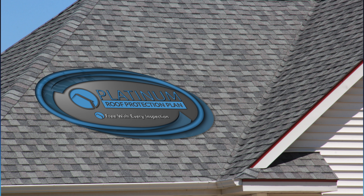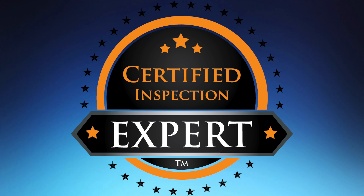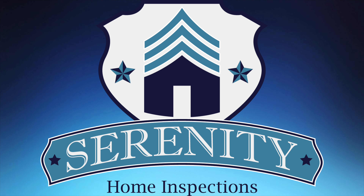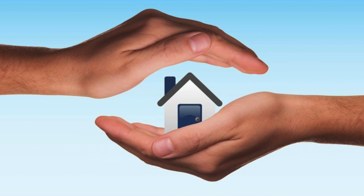What makes this exciting is simple. If your roof is inspected by a certified inspection expert, like the inspectors at Serenity Home Inspections, and is found not to be leaking at the time of the inspection, regardless of existing conditions, the five-year Platinum Roof Warranty will protect you. If your roof leaks, you're covered.